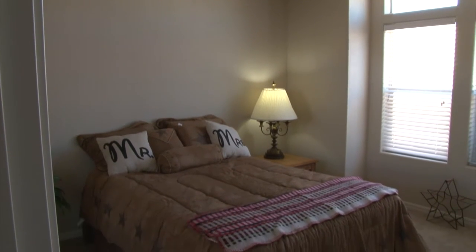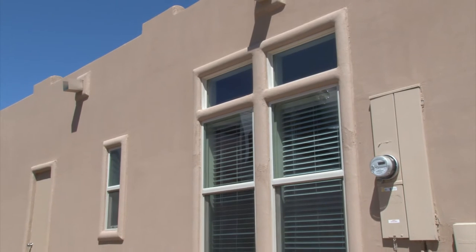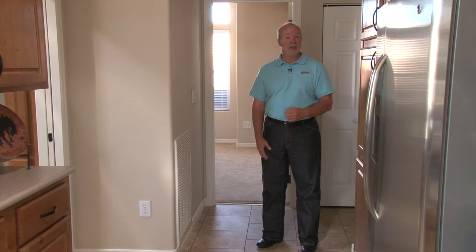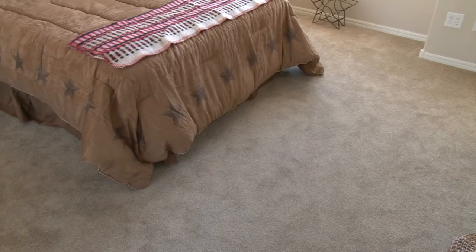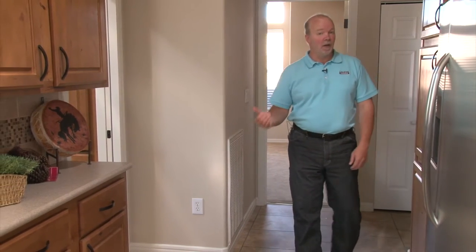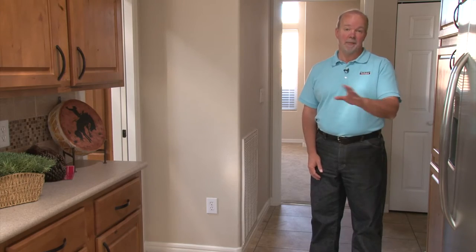The bedrooms feature his and her closets, plant shelves above, as well as vinyl-wrapped windows that are dual-glazed, dual-pane, and argon-enhanced — very comfortable and energy efficient. We also feature upgraded carpet in the bedroom, while we have 16-inch tile throughout the rest of the home. Our bathrooms feature a comfort-height elongated toilet, as well as matching solid surface counters and cabinetry throughout.